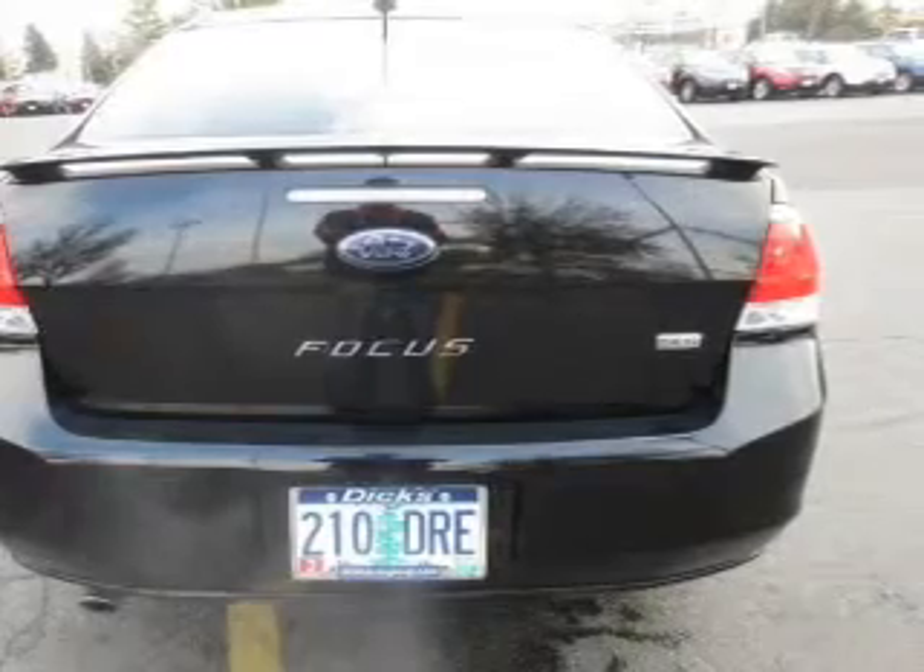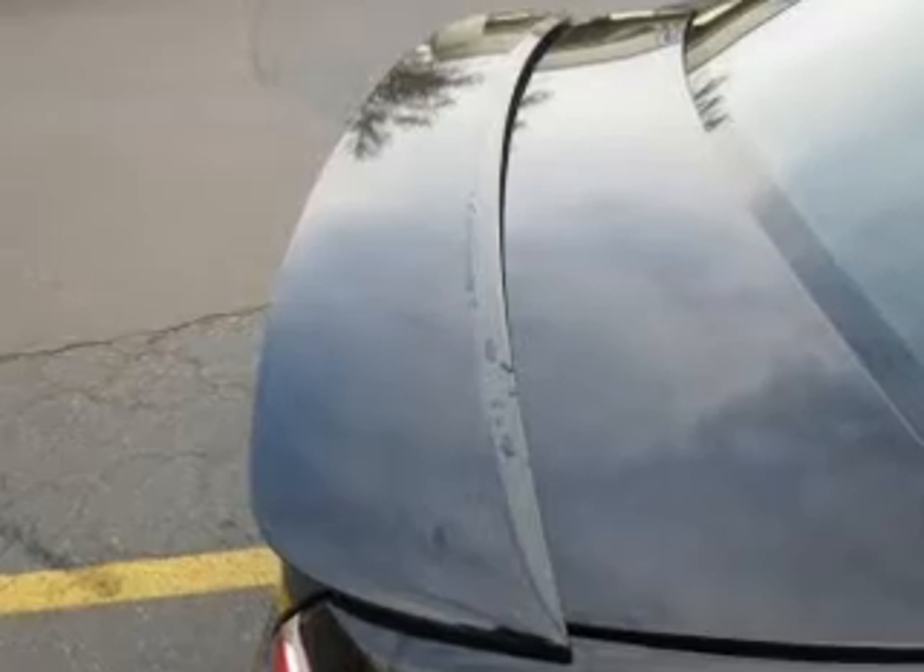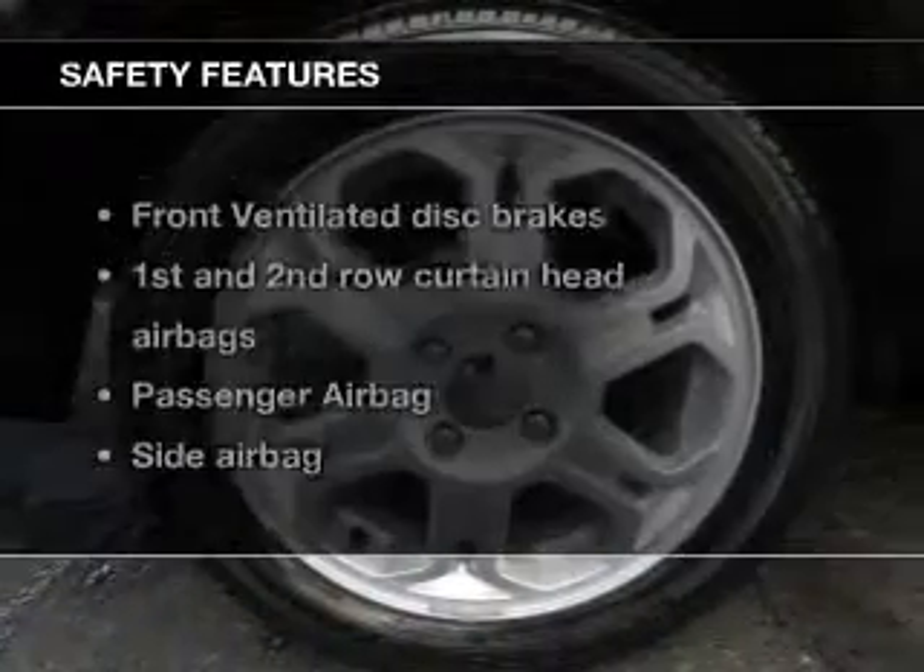Keyless entry, power door locks, power windows, an AM-FM stereo with multi-disc CD changer, satellite radio, power mirrors, power steering.